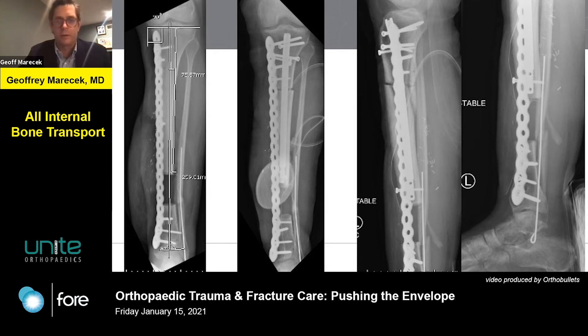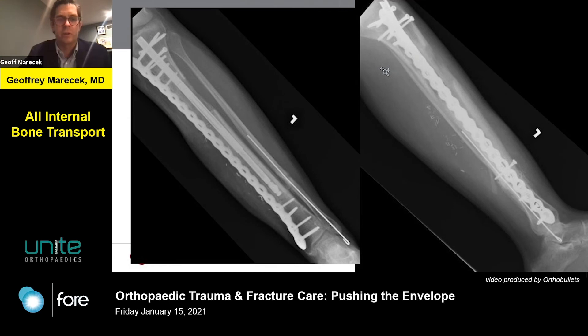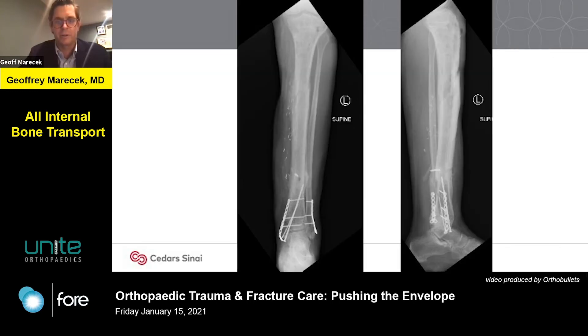Some basic details: generally you want to be fairly slow with transport at first. You prep the docking site — over several weeks the bone ends become covered with fibrous material, so you want healthy bleeding bone docking on healthy bleeding bone. There is debate about whether to bone graft at the time of that prep or after docking. I continue to compress after docking because continued compression is good for stability and healing. Here you can see the patient along his journey with good regenerate formation, and he ends up healing. He was ready to have his plate taken out, but felt so good he was riding his motorcycle, crashed it again, had a peri-implant ankle fracture and rib fractures. Here he is with the implant removed and the ankle fracture fixed.